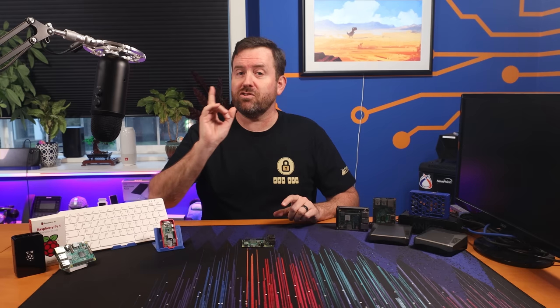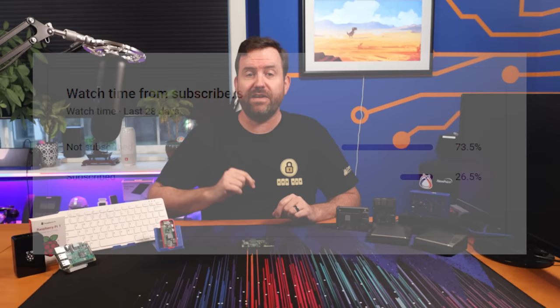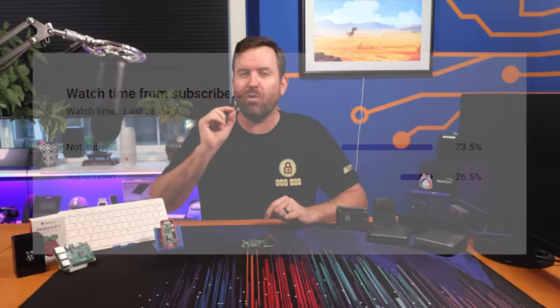Did you know that only about 25% of the people who watch these videos are actually subscribers? Hitting that subscribe button down below not only helps this channel tremendously, but it'll give you seven years of good luck. Plus, it's absolutely free.